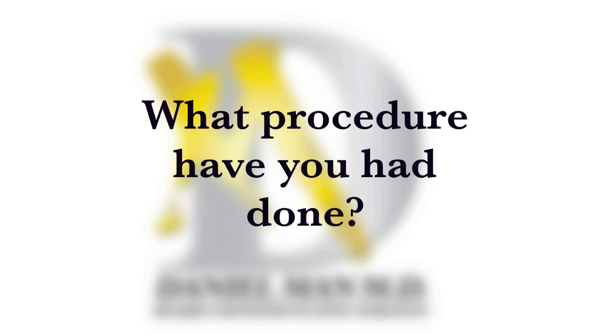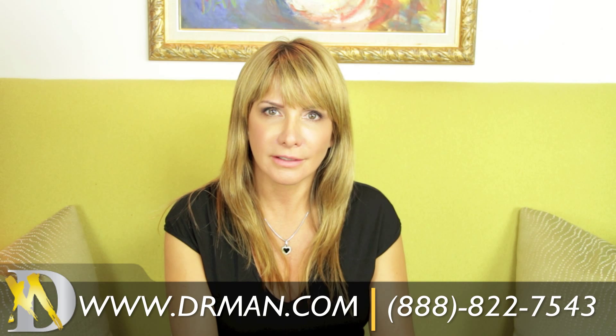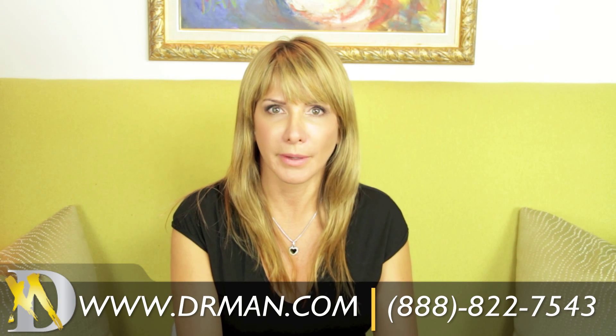Hi, my name is Luz and I'm 49 years young. Liposuction. Because I do exercises and I can't lose some parts of my body.